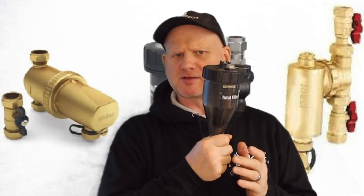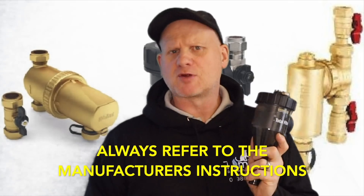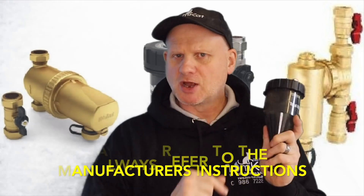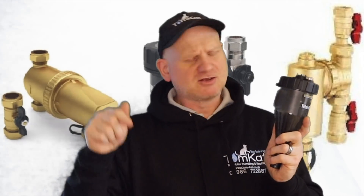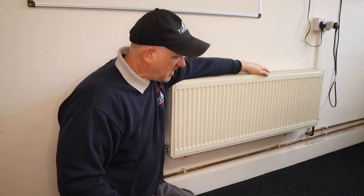For installation, best practice is to fit the filter on the return pipe, as close as practicable to the boiler. This protects the boiler rather than fitting it on the flow pipe. Check the links below for videos on installation and cleaning of these filters.